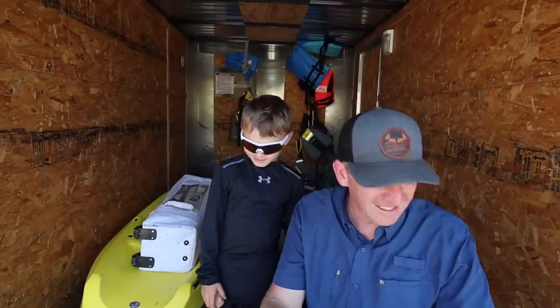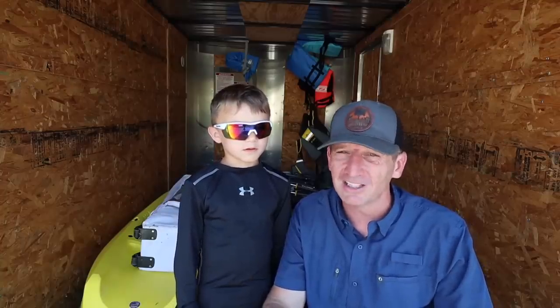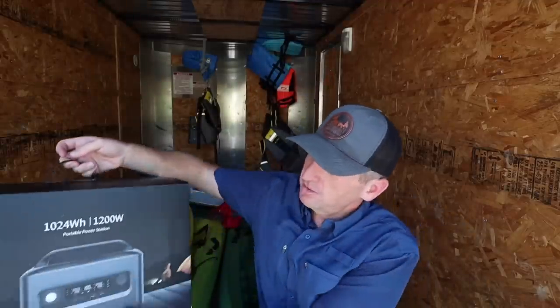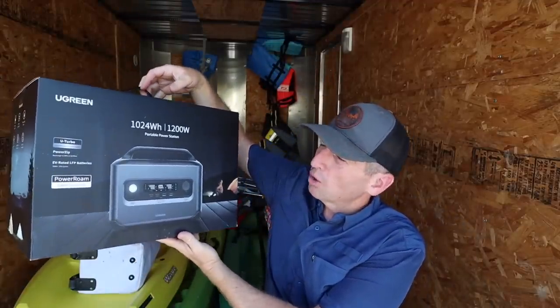Cassie is even going to come along. Mazzie is going to stop at her Nana's house because she does not want to endure the heat. It is super hot today, and we are going to be cooling off with a little help from Ugreen. We are going to be using the Ugreen Power Roam 1200 Watt Portable Power Station. This thing should power our cooler, our fans, and maybe even cook us some dinner this evening, and any lights if we stay late. Let's get everything else loaded up.